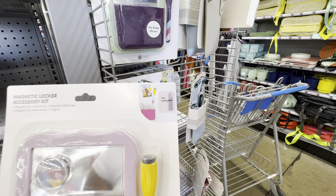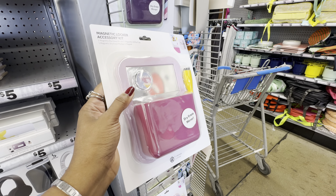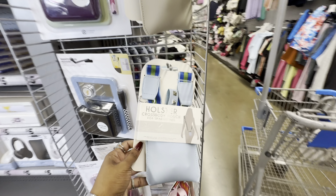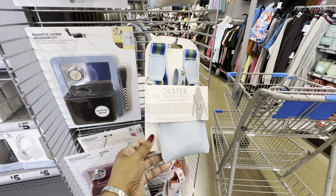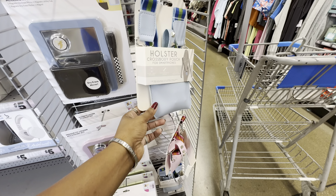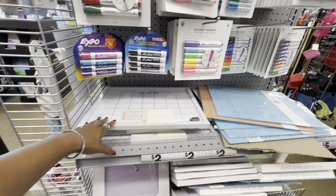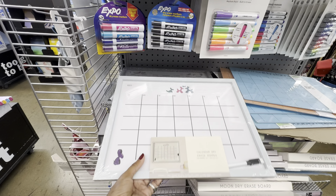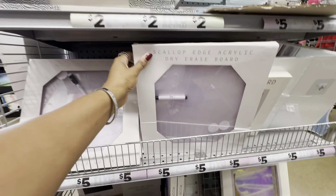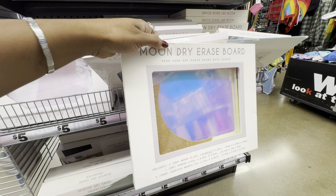They also have a cool upholstered crossbody pouch for smartphones in light blue, light pink, and grayish beige. More calendar dry-erase boards including one with bananas at the top, a scalloped-edge acrylic dry-erase board, and a moon dry-erase board — the moon one is quite cute.